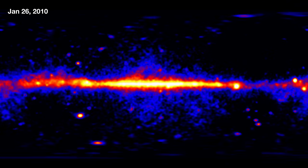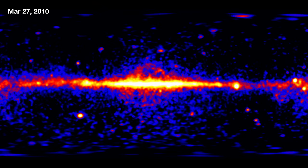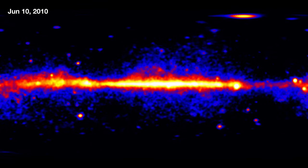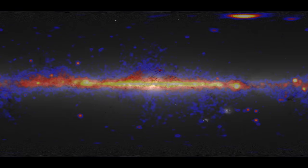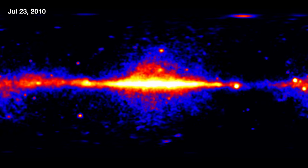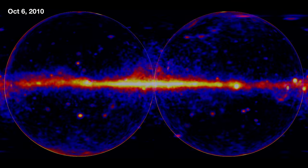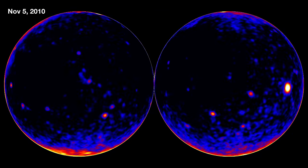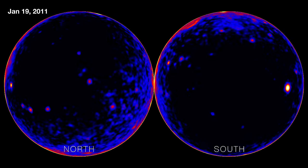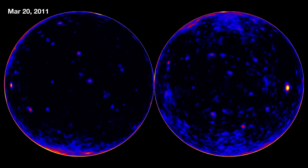There are two different kinds of maps that we're going to look at. One map is in galactic coordinates. That means that there's a thin band across the middle of the image, and that's the Milky Way. You've probably seen images of the Milky Way in the optical. The Milky Way in the gamma rays looks kind of similar, except we're looking at a number of different types of objects. We'll also look at the gamma ray sky from another perspective where we're looking up and down out of the galaxy.